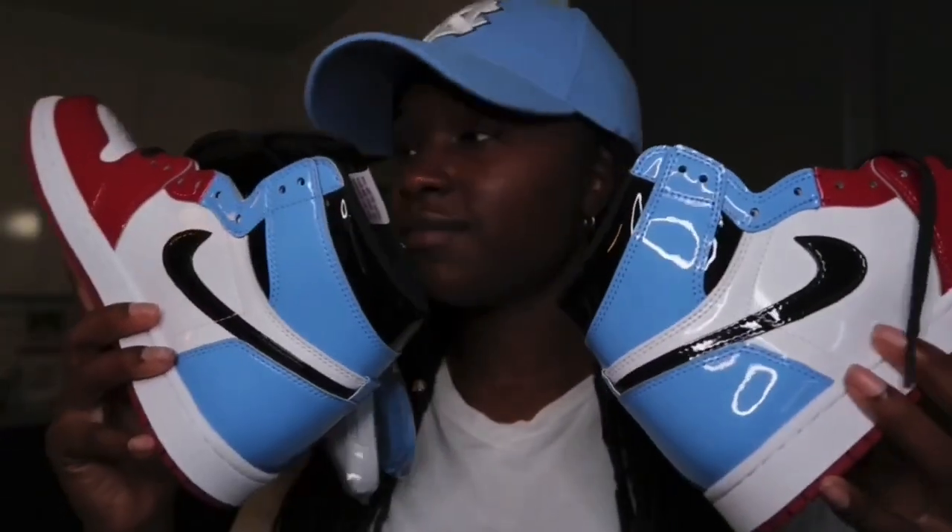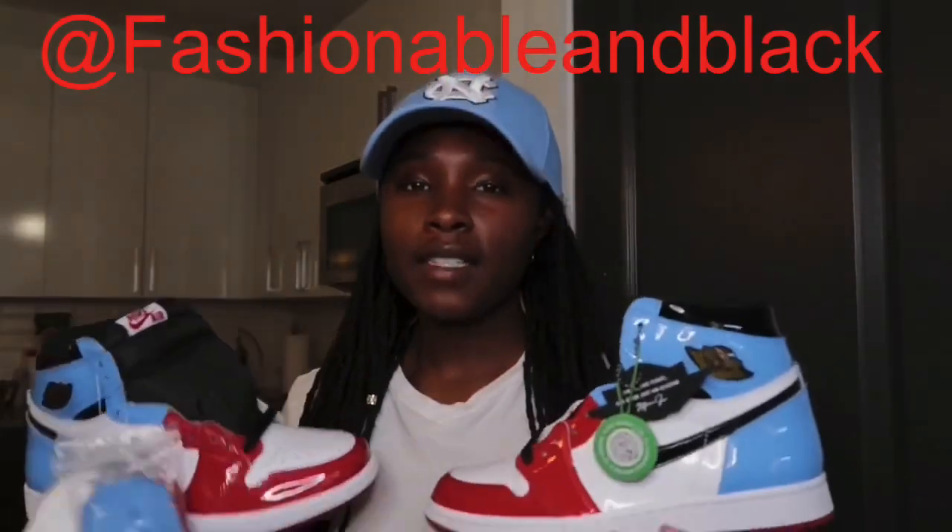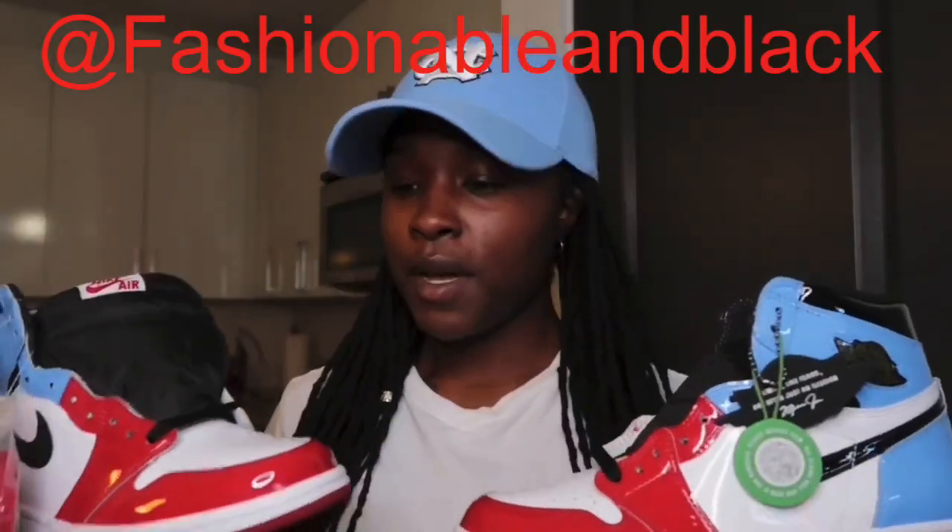So there y'all have it — the patent leather Fearless Jordan Ones. I'm super satisfied with this purchase. I really think they are really dope. I'm gonna give y'all an on-foot review too. These are super fire — gotta find me a dope fit to rock with them. Follow me on Instagram at fashionable and black so y'all can see what outfit I come up with to wear with them.